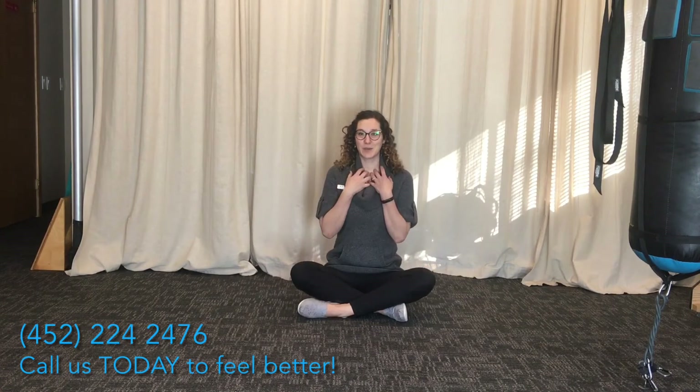Most people, due to stress — environmental stress, daily life stress — we've learned to shallow breathe, which is bad, or chest breathing.